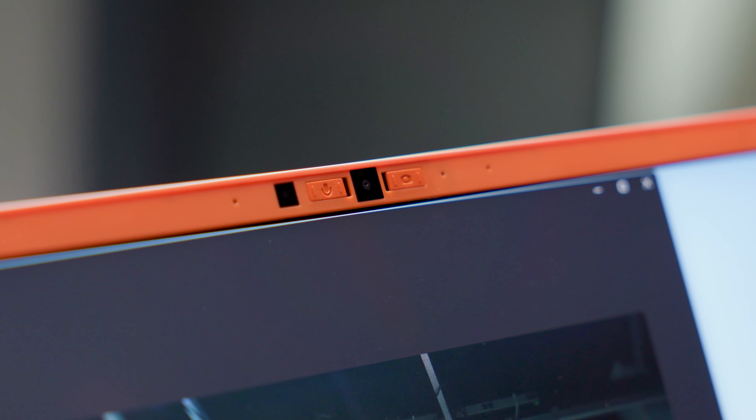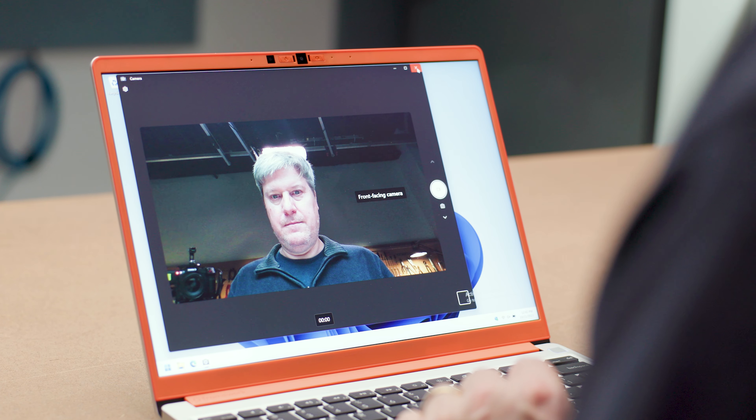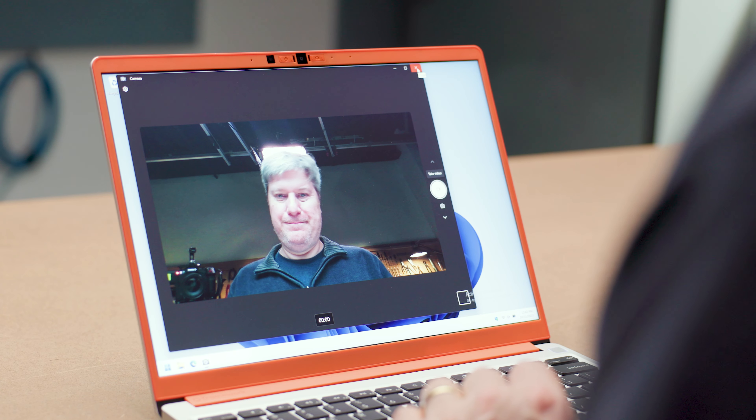Speaking of cameras, I prefer laptops with at least 1080p webcams. Since you can buy a quality standalone webcam for cheap — even one with Windows Hello — they're less of a necessity than they used to be. Let's be clear: if you really want to be happy with your next laptop, there are certain things that absolutely must be present. And if you followed my advice, I'm confident you will be.